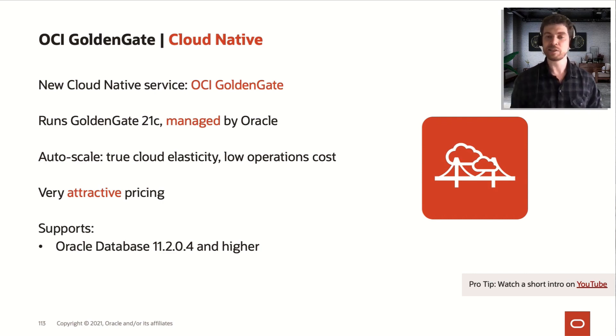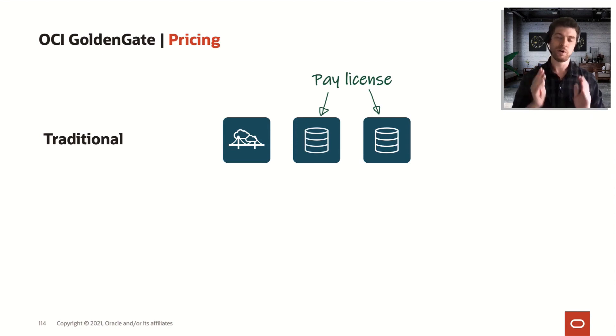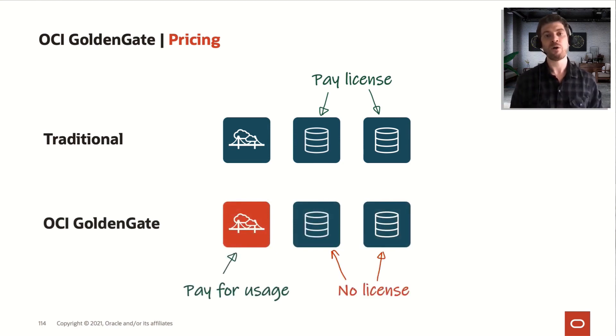Why is the pricing attractive? Usually I don't like to do marketing in sessions, but this one really deserves attention. The traditional GoldenGate pricing model is that you pay the license for both your target and source databases, which became expensive for most customers, especially if you need OGG only for a one-time upgrade or migration. With this service, you don't pay for the target database — you pay for the usage on Oracle Cloud GoldenGate, meaning you only pay for OCP hours of the solution, not for what you're moving.